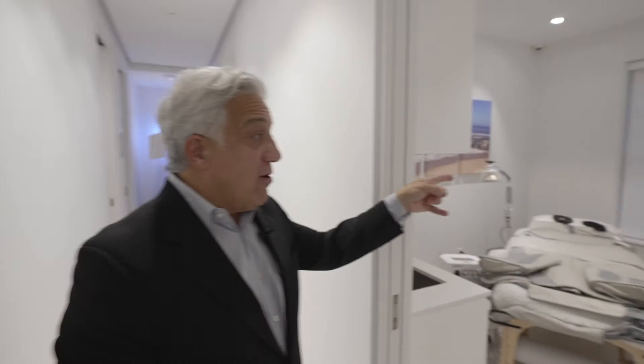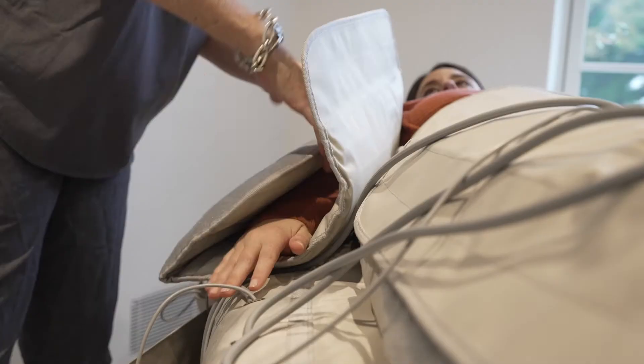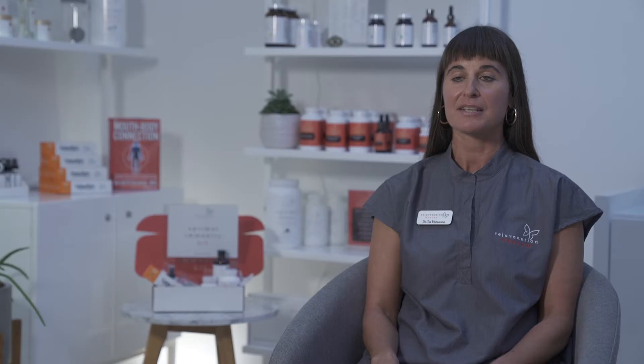And over here is our naturopathic medicine. We also have a therapy called Flopresso. Flopresso is incredible with infrared and gentle pressure. It's like a warm hug — it'll make you feel great and incredibly relaxed.